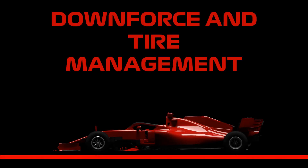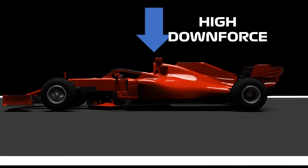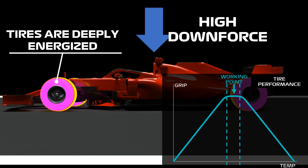Let's see why an F1 car needs downforce to manage the 2019 and 2020 Pirelli tires. A high downforce aerodynamic setup grants high energy generation and transmission to tires. The tire gets energized deeply, up to its core, and works in its optimal window, assuring the best level of grip.